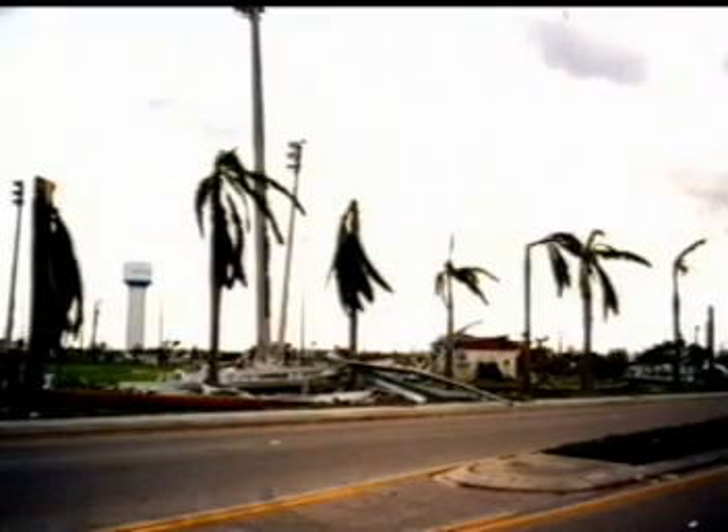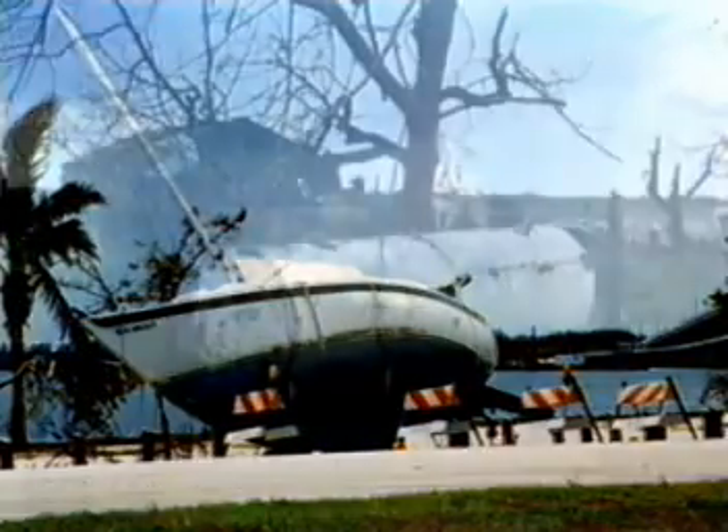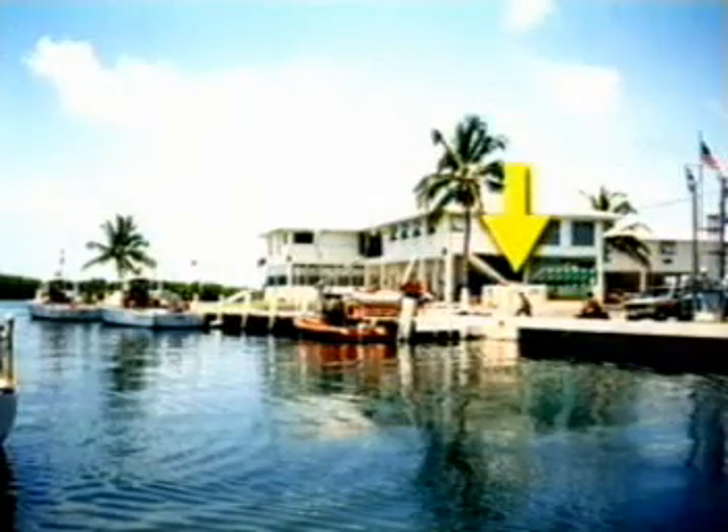In 1992, Hurricane Andrew cost $7 billion in damage. Cars, boats and houses were strewn about like toys. Fuel tanks were no exception. Convolt tanks, however, were back to work the next day.